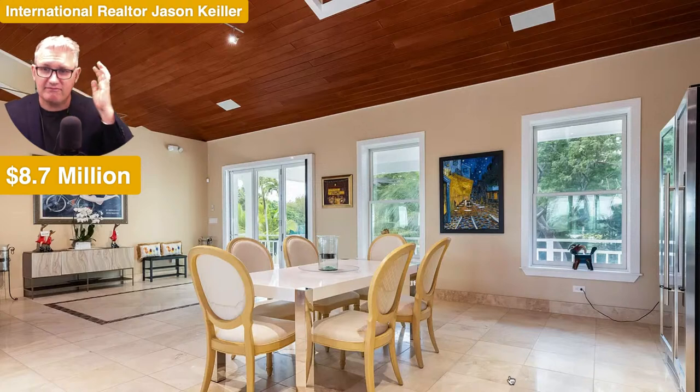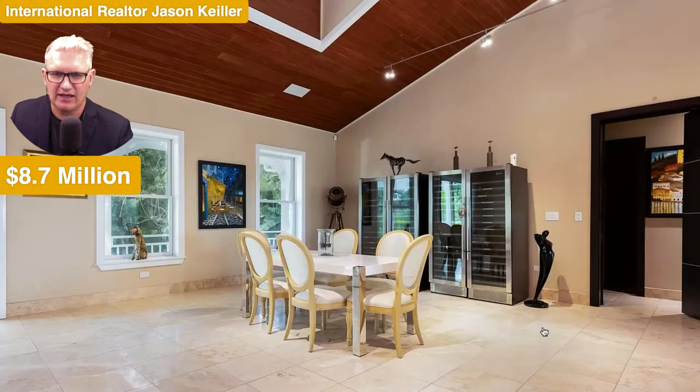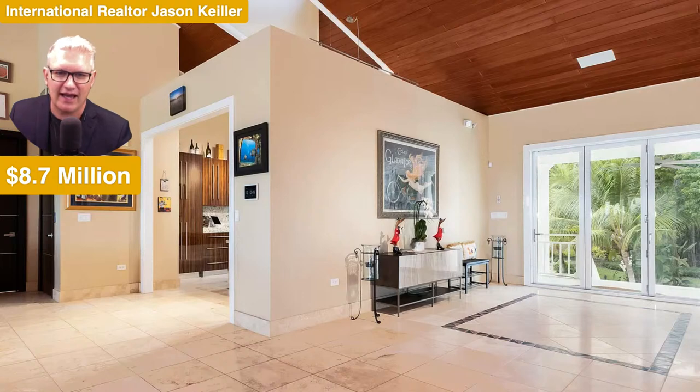Inside, the dining area is rather large with a sideboard and windows looking out nicely. The timber ceiling brings it all together. There are full wine fridges — crazy! And there's a cool-looking horse sculpture with a wild tail walking through the house.